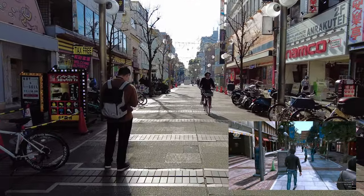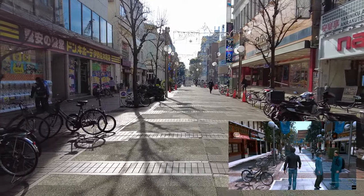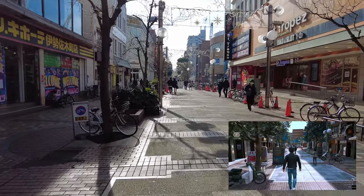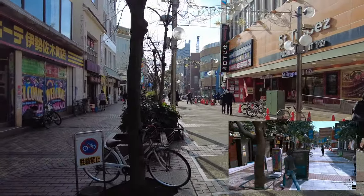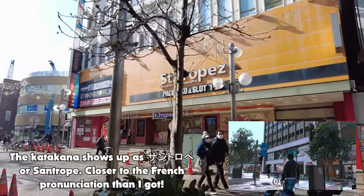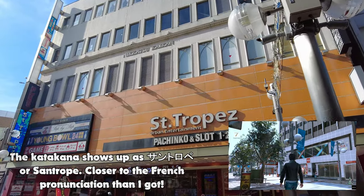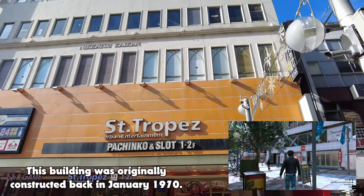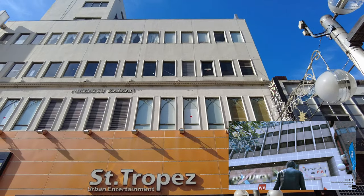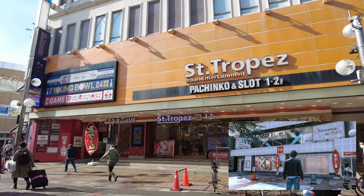We're getting near the end of Isezaki Road in-game. We'll pass by PIA — it's all capital letters and I don't think I've ever actually seen it written out in Katakana. That's kind of represented here. We saw one way back at the start of Isezaki Mall, but St. Tropez — I think it's St. Tropez — is an urban entertainment place. There's a number of things in there you can see from the signage: Bowling Alley and Pachinko and Pachi Slot. There was a Namco Game Center not too far away.